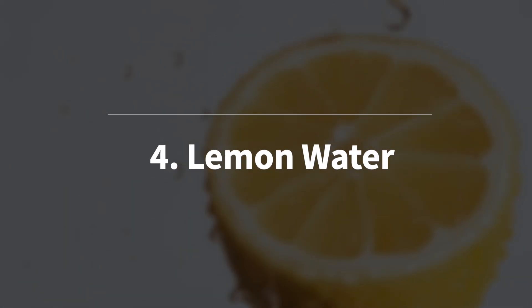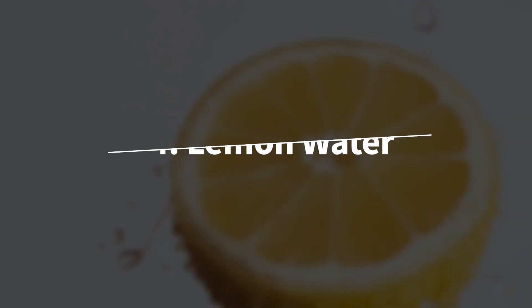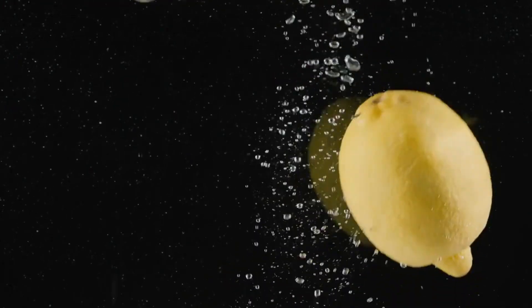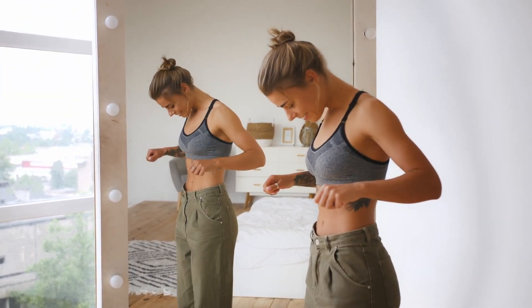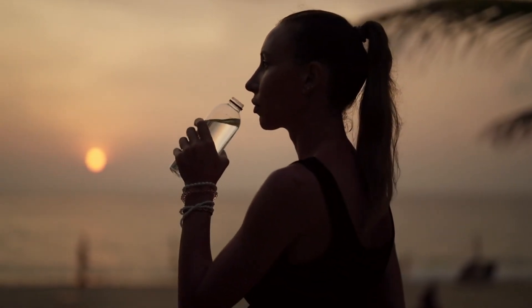Lemon water is number 4. I like it because it's an easy drink to make, and it's really good for weight loss and reducing belly fat. Lemon water has a good vitamin C content, which improves your digestion and helps you stay hydrated. On one hand, you'll look less bloated and therefore slimmer. On the other hand, studies show that staying hydrated can increase calorie burn.